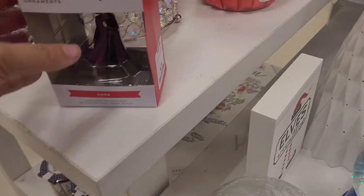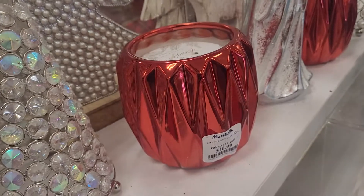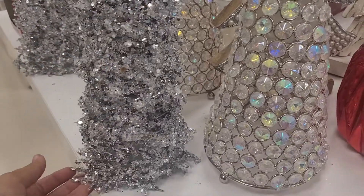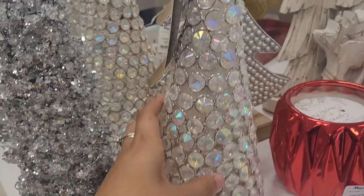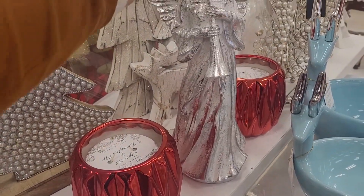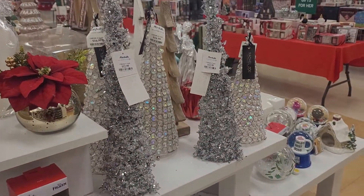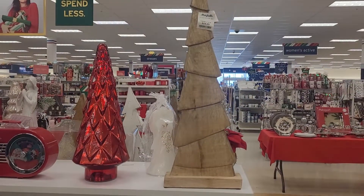They have these big jumbo candles for $17, and then a whole bunch of Christmas trees. This one is really sparkly and made out of kind of tinsel-glittery tinsel, which is very pretty. They've got one made out of crystals, and a Christmas tree made out of pearls, plus an angel figurine. They also have a wooden one and it's a bit bigger than the rest — that one is $20.